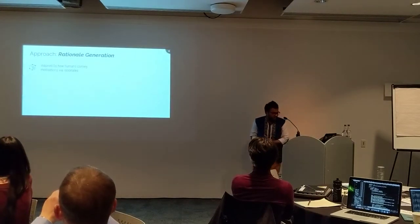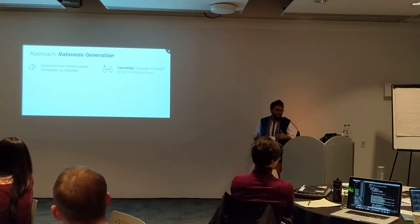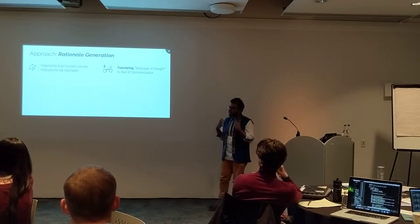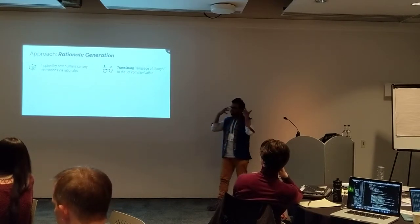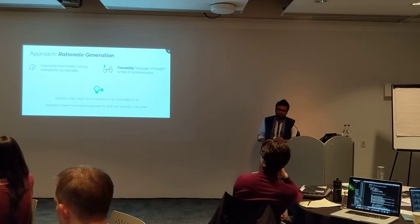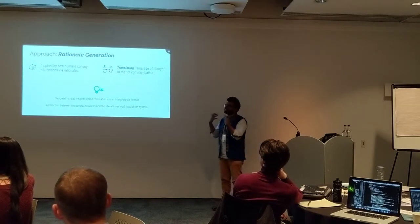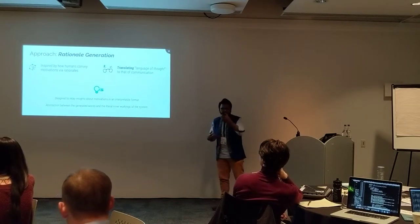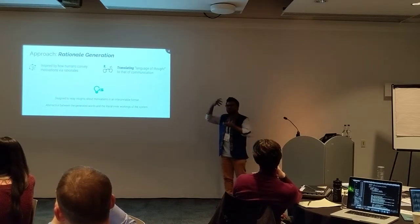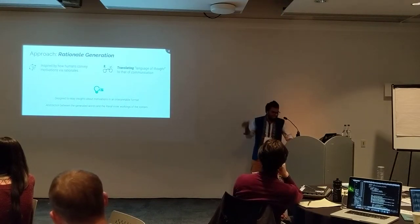We're inspired by work in philosophy of mind, namely Jerry Fodor's language of thought hypothesis, where humans, when they talk, engage in translation from a language of thought to communication — a kind of neuralese to English. These natural language rationales have a level of abstraction from the actual neural processes going on. So how can we set this problem up technically?